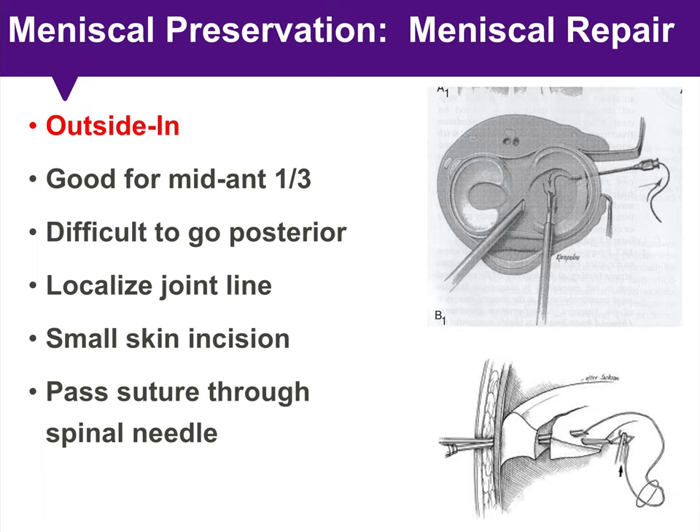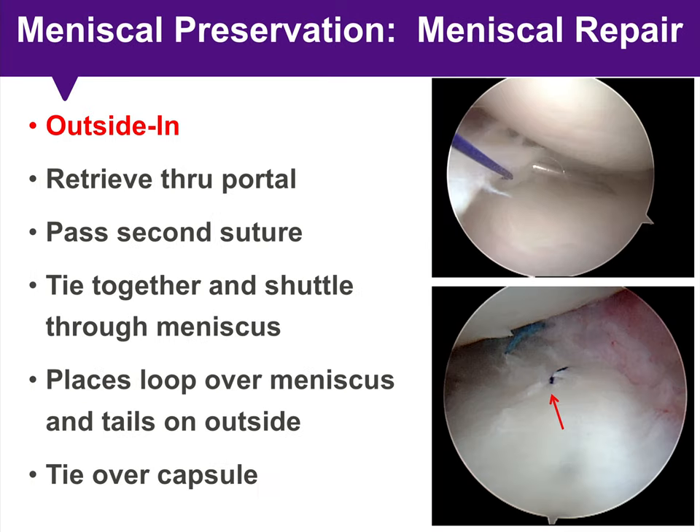Outside-in is good for the mid- to anterior one-third of the meniscus, and it can be difficult to use more posteriorly. Steps include localizing the joint line, making a small incision, and passing suture through spinal needles placed at two different sites. You retrieve the passed suture through your portal, pass a second suture, tie them together, and shuttle them through the meniscus — placing a loop of suture over the tear with the tails tied over the capsule to finish the outside-in repair.